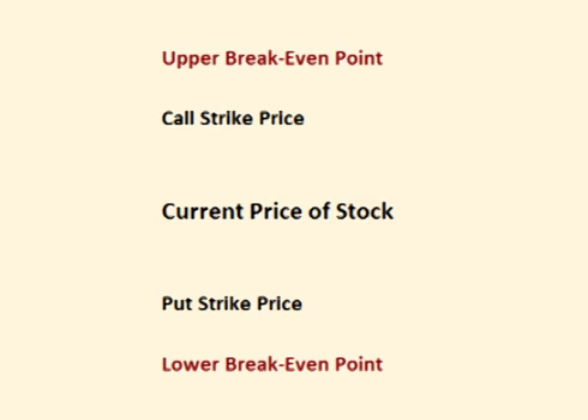If the price of the underlying stock is between the call strike price and the put strike price when the options expire, neither option has any intrinsic value. This means that both options expire worthless and the trader keeps the full premium that he was paid for the options as profit. The full premium he was paid up front is his maximum possible profit for this trade.